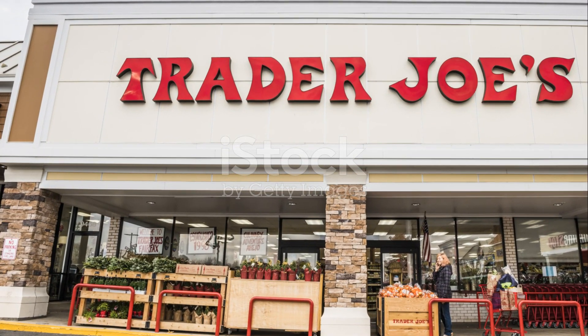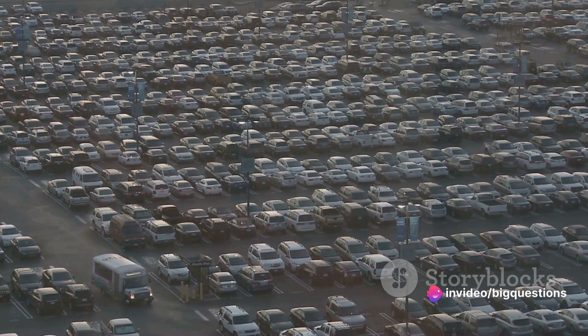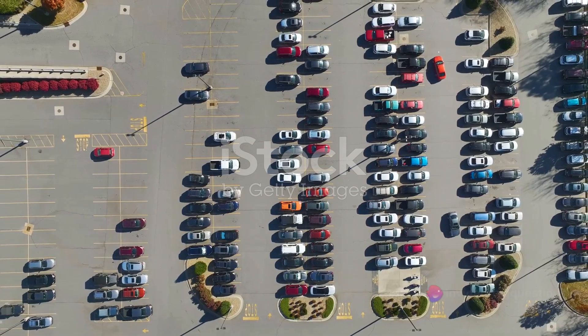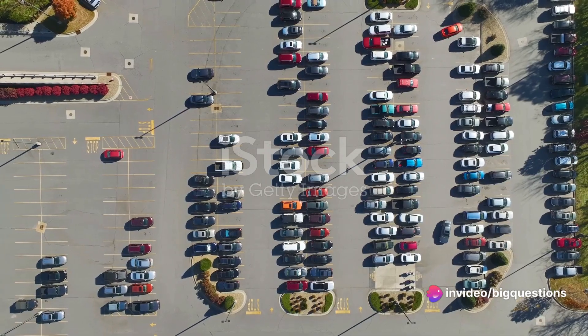Picture this. You've just arrived at Trader Joe's, eager to grab your favorite items, but you're met with a parking lot that's seemingly too small. It's a common sight at this beloved grocery chain, but there's a method to the madness. The size of Trader Joe's parking lots is not a random decision, but rather a deliberate design that can be traced back to the layout of the stores themselves.